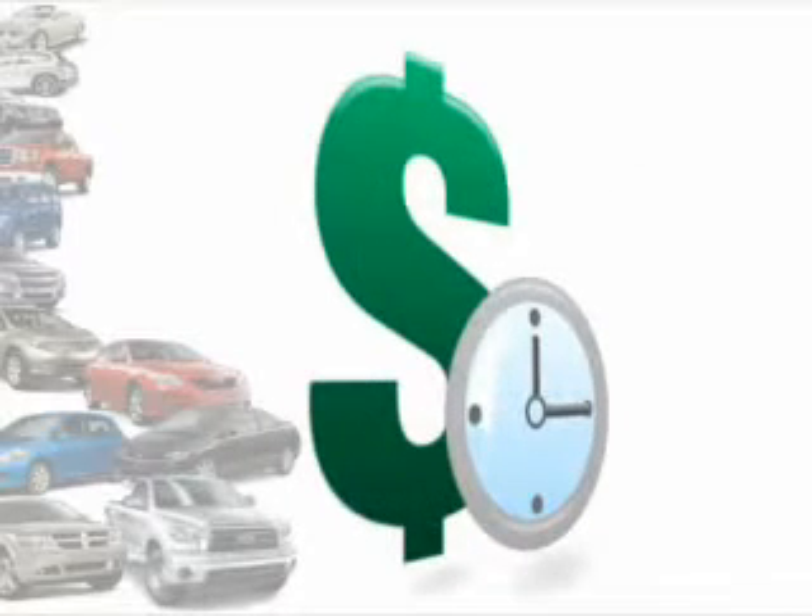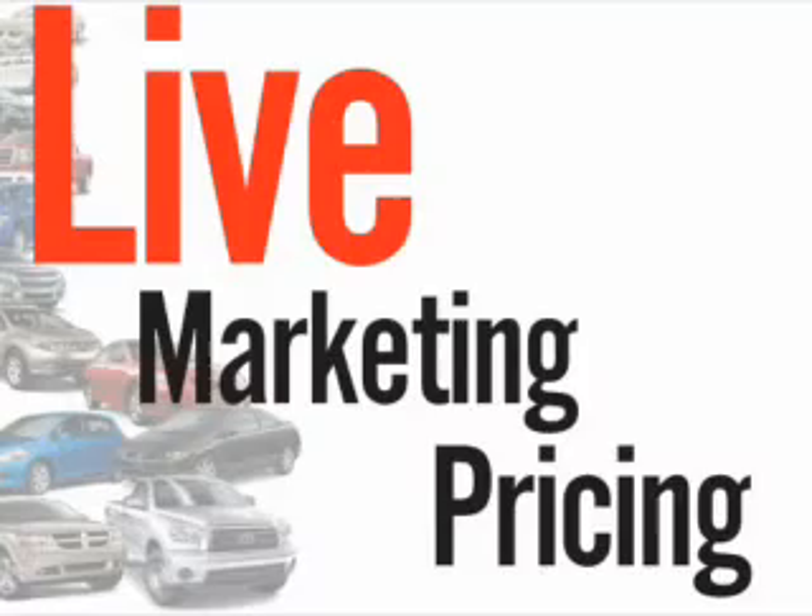We understand your goal is to save time and money. That's why we offer real-time live market pricing.